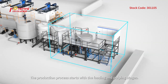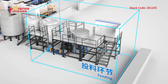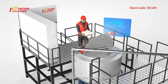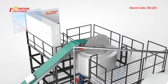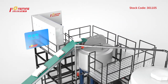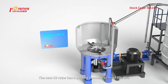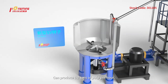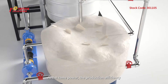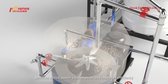The production process starts with the feeding and pulping stages. There are two methods to choose from in the feeding process: manual feeding and conveyor belt. The new SV rotor has a pulping concentration of six to eight percent and can produce 1.2 tons of pulp per hour.